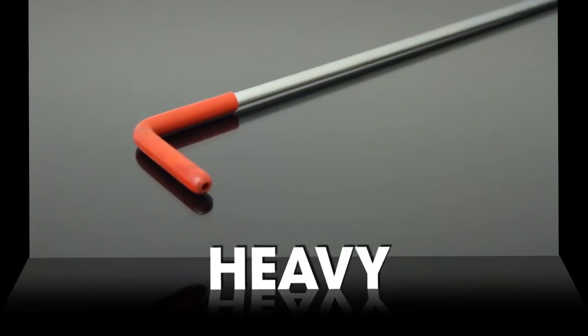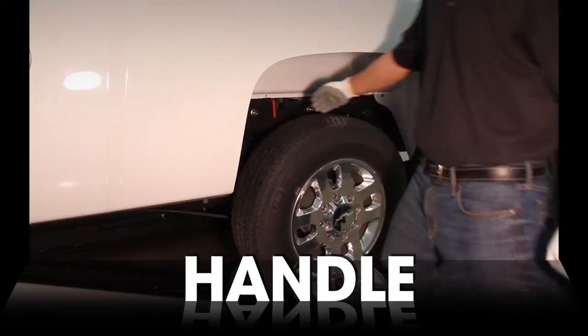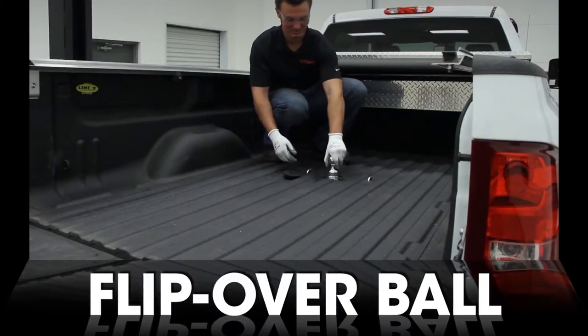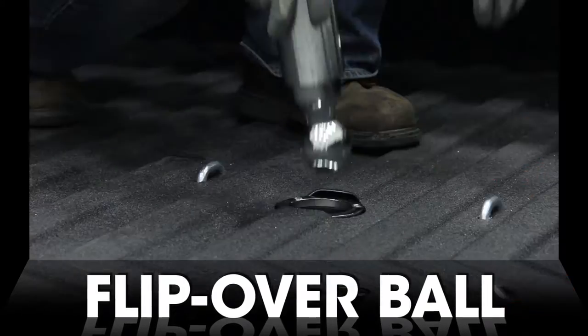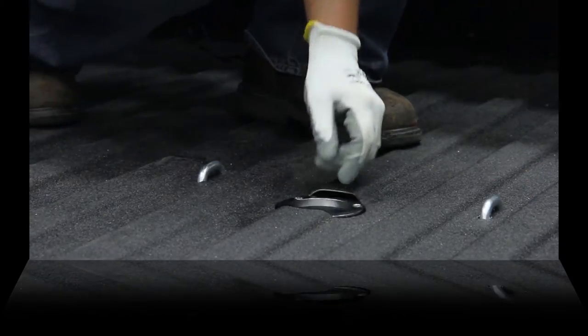Unlike competitive brands, the Curt Double Lock features a thick sturdy handle with a comfort grip that won't bend. Slip the ball over when not in use to provide full access to the truck bed, and keep unwanted grime and debris out of the cylinder with the provided rubber cover.